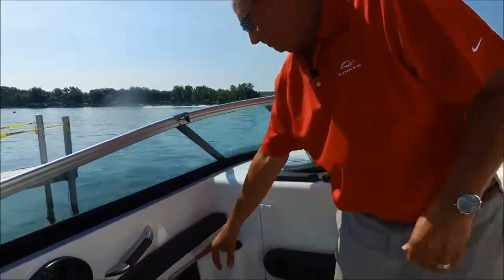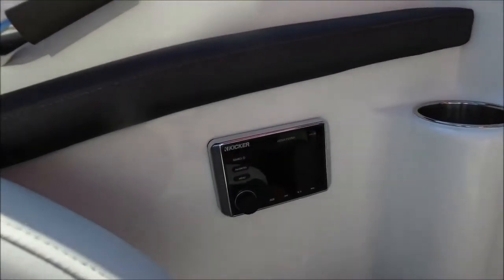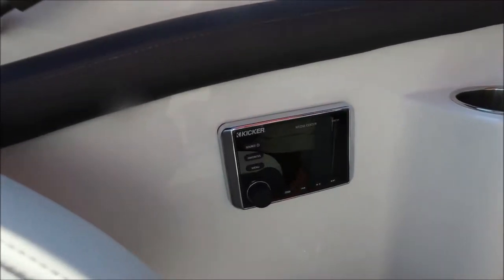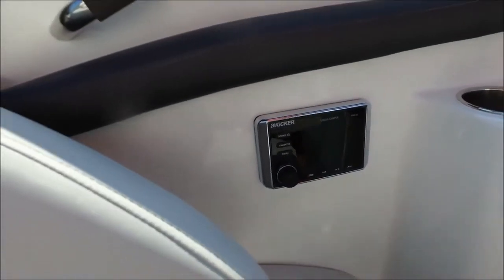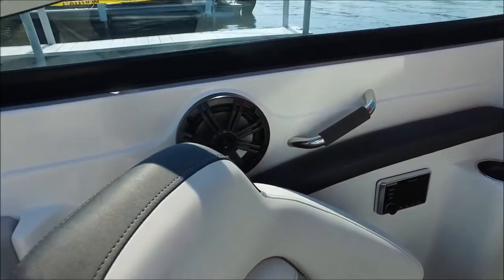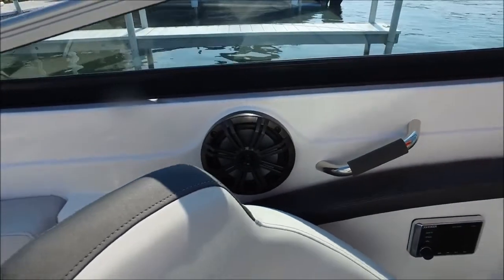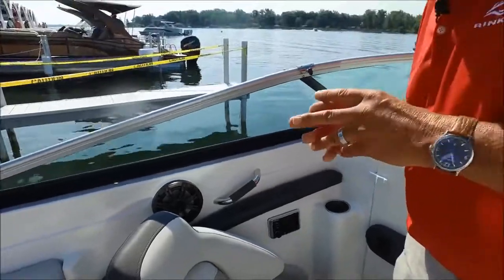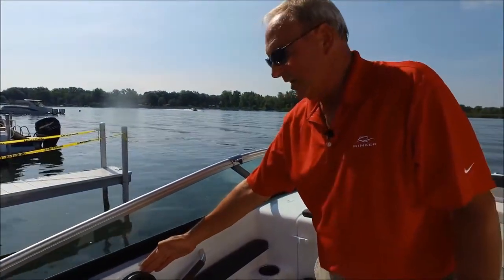Kicker stereo system — that is new on all 2017 Rinkers. It's a great unit; we love it. The Kicker tech support team has been to our plant to audit all of our installations, to make sure we're getting the best audio quality available. Kicker upgraded speakers throughout the entire Rinker product line.